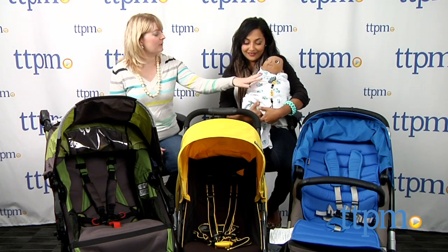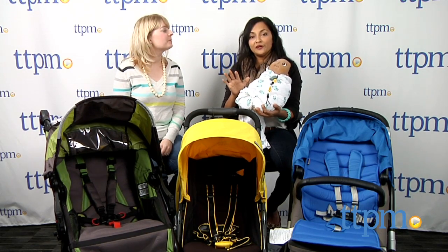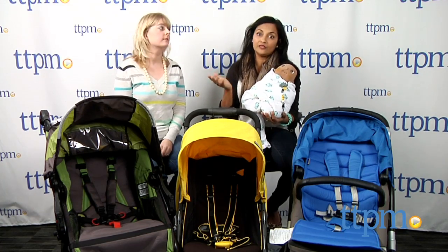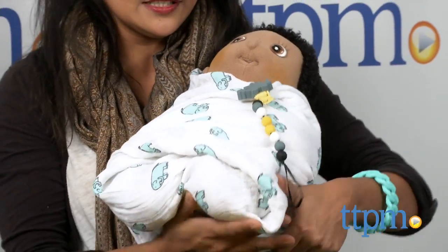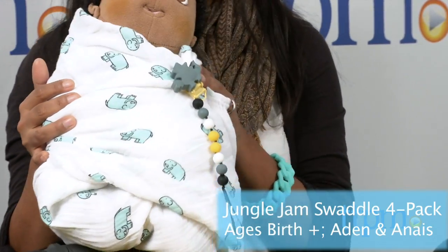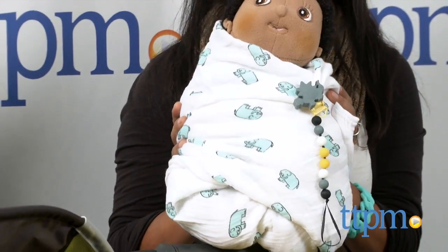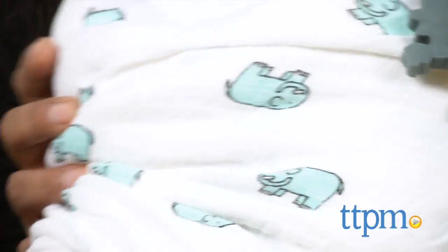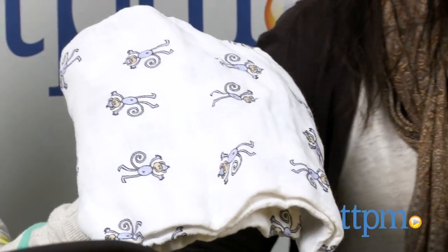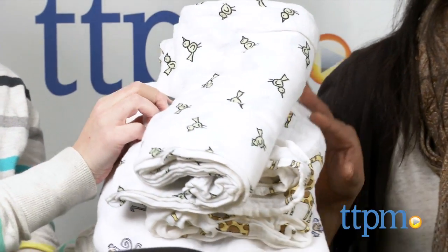And what is the baby wearing? Our little baby is swaddled. For new parents especially, swaddling a baby is totally essential for your sanity — babies like to be nice and snug. I'm a fan of Aiden and Anae swaddle blankets. These are organic cotton muslin, breathable, and the prints are unbelievably cute. This is part of the Jungle Jam swaddle four-pack, which comes with elephants, a monkey, a giraffe, and a little birdie.